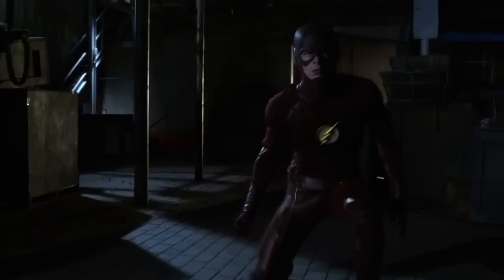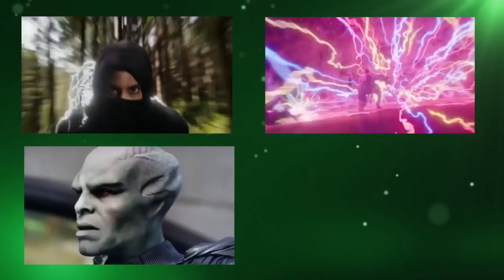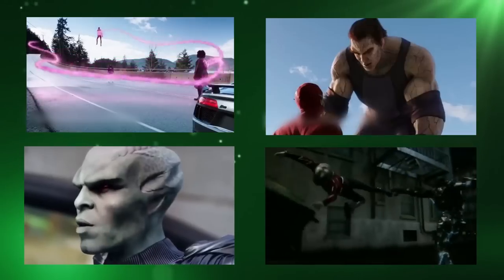Ever since the TV series started back in 2014, The Flash has had a history of complaints about bad CGI, and judging by clips like this and this, you can see that the complaints are well-founded.